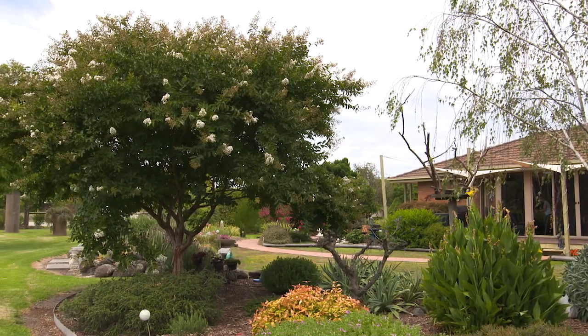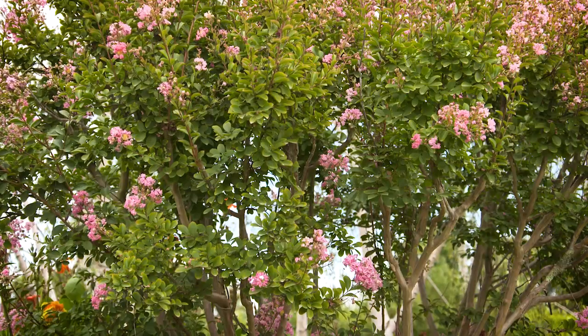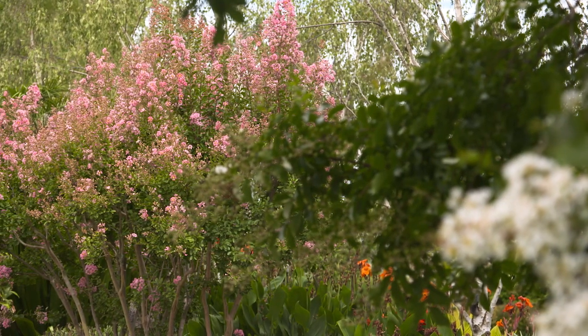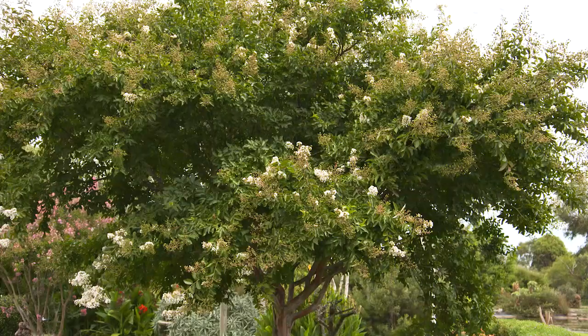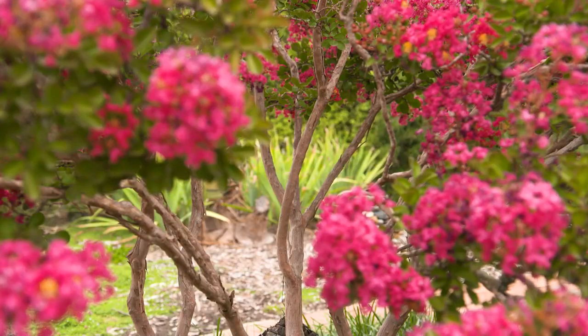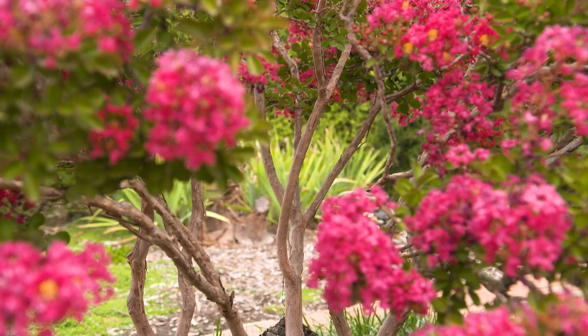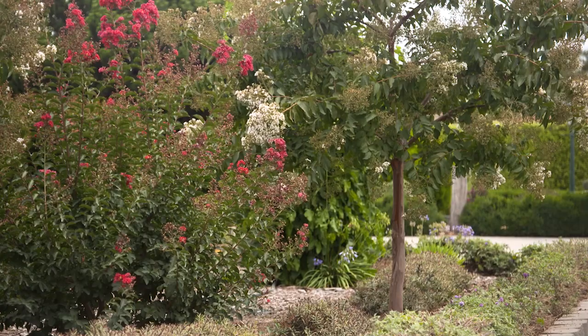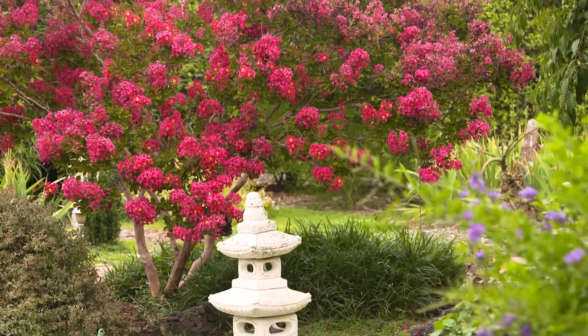When it comes to plants that are well adapted to our environmental challenges, few stand up to the extremes quite as well as crepe myrtles. These large shrubs and small trees can handle extreme cold, hot, dry, scorching summers, and even tropical conditions. They have the most amazing trunks when uplit at night, and standing bare in the winter, they are a feature all in themselves.